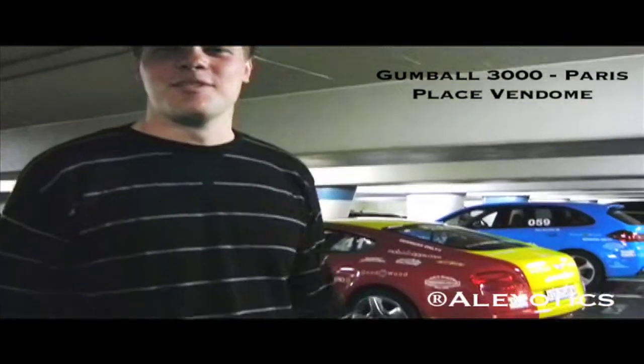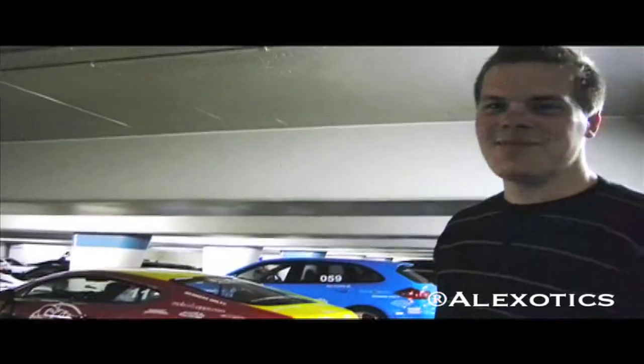Hey guys, this is Alexander for Alexander's Sonatalk. We're here in the Gumball 3000 2011 garage. It's just unbelievable here in Paris. Every car is here — they'll meet on time, somewhat on time.